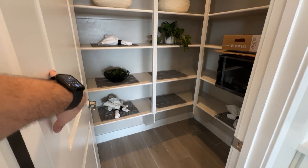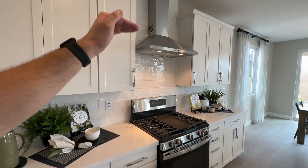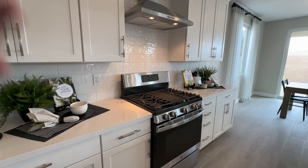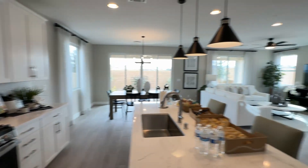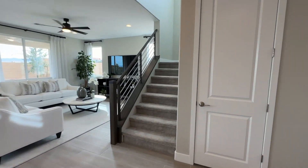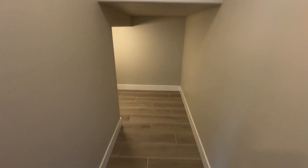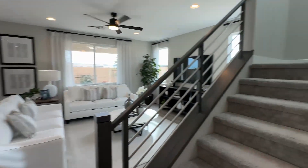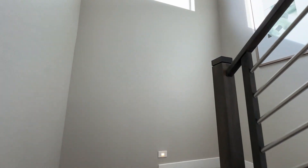There's also a walk-in pantry that's very spacious. As far as the appliances, some homes will get a canopy hood; otherwise, for the most part, they put in the micro hood above the stove, but that's something we can try to get changed if needed. As we go in here, we can see a full storage area underneath the stairs.